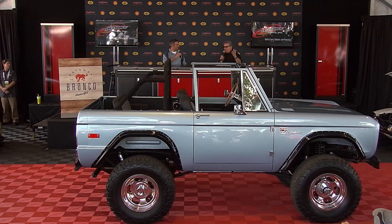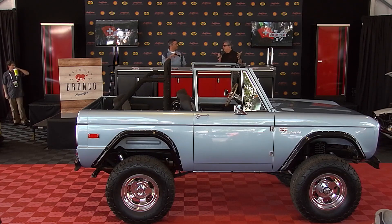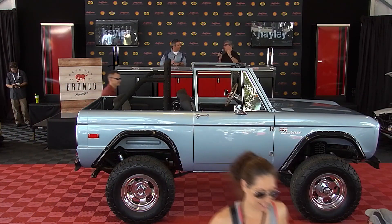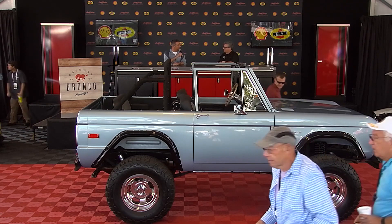Seth Burgett, CEO and president of Gateway Bronco — how are you doing? I'm doing just fine, thank you Alan. Thanks for joining us. I see you brought one of your Broncos out here, and this is not just any Bronco. This is a Bronco that has been nut and bolt restored — but not just restored, restored to today's standards, which is exactly what I want. So talk about what you're doing at Gateway Bronco.